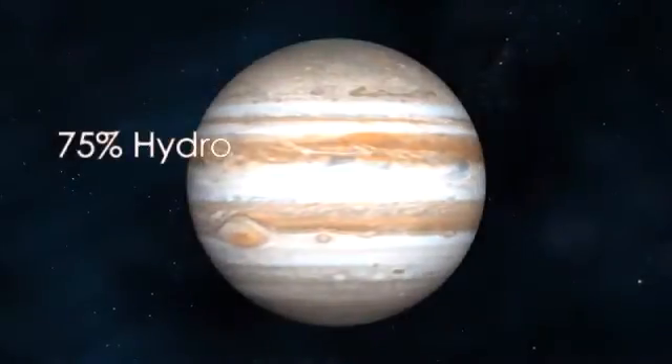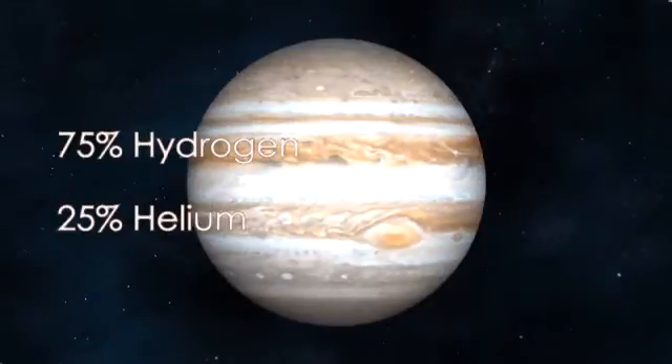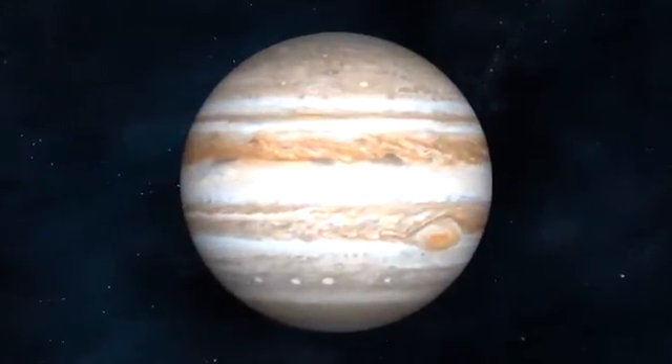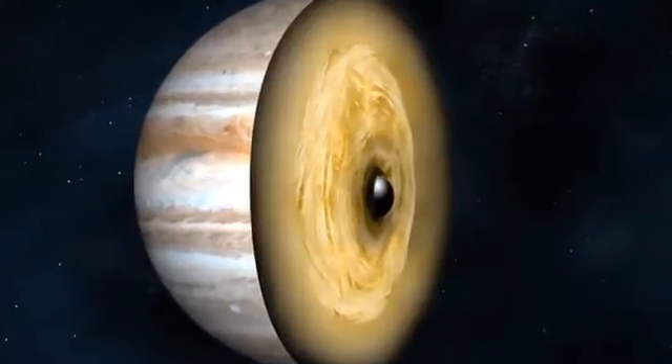Only slightly denser than water, Jupiter is composed of 75 percent hydrogen and about 25 percent helium. This ball of gas has no surface but has a liquid center and small solid core.